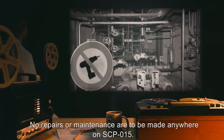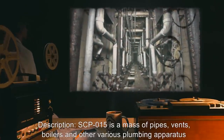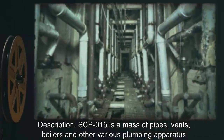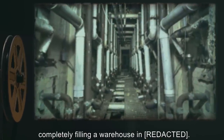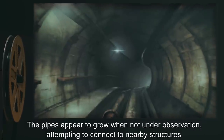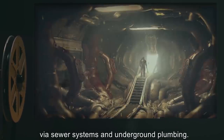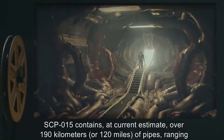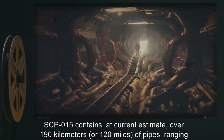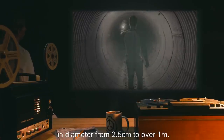No hand or power tools are allowed anywhere inside SCP-015. No repairs or maintenance are to be made anywhere on SCP-015. Description: SCP-015 is a mass of pipes, vents, boilers, and other various plumbing apparatus, completely filling a warehouse. The pipes appear to grow when not under observation, attempting to connect to nearby structures via sewer systems and underground plumbing. SCP-015 contains, at current estimate, over 190 kilometers (120 miles) of pipes, ranging in diameter from 2.5 centimeters to over 1 meter.